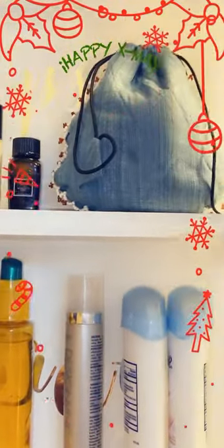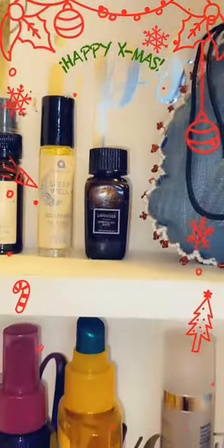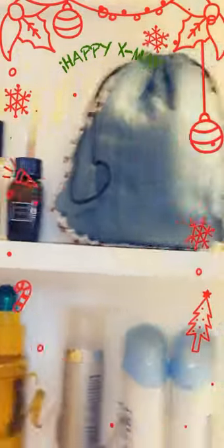Those are all my lip balms and everything. Lavender essential oil — I got it because I was going to make lavender lemonade, but you cannot digest that though.